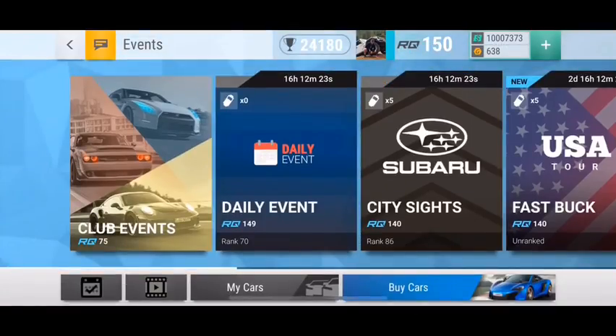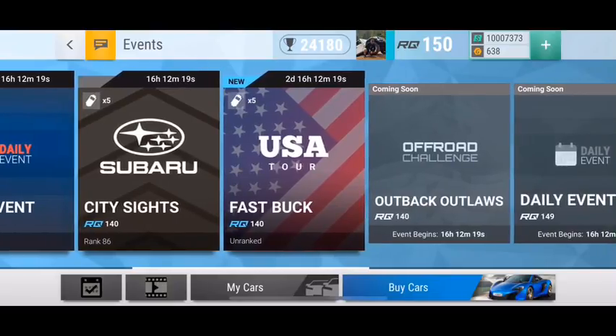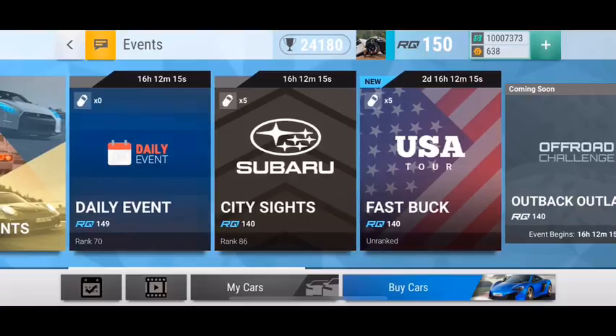Yo guys, what is going on? Blossom is back, and before we jump into the video — this is a pretty nice video, pretty big and pretty long — it's all packs combined together and I got some really good pulls. I just want to say I'm super super close to 1500 subscribers. As you guys know, once I hit that milestone the giveaway comes out, so smash that subscribe button and let's get into the video.